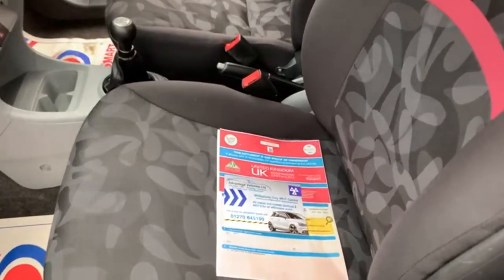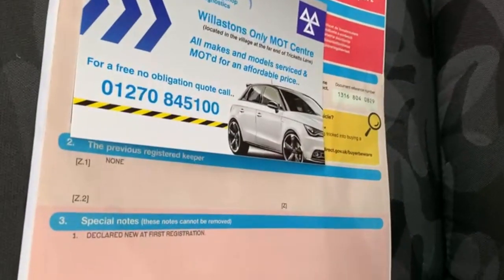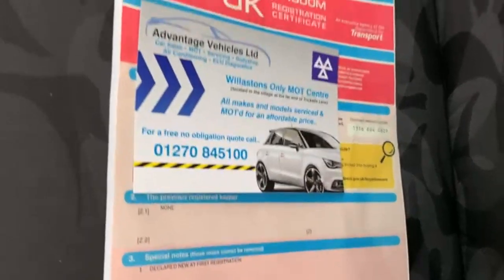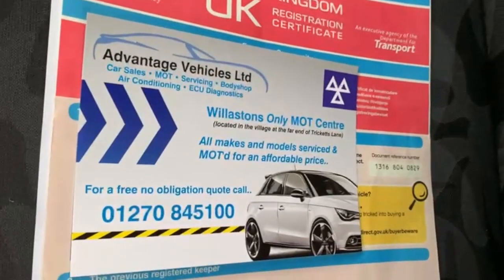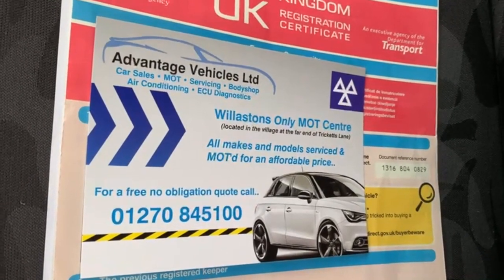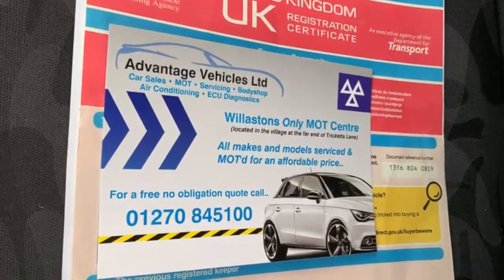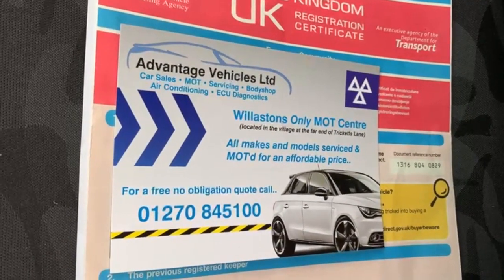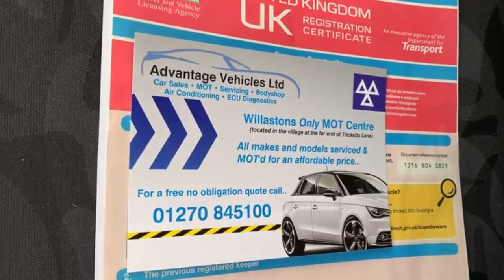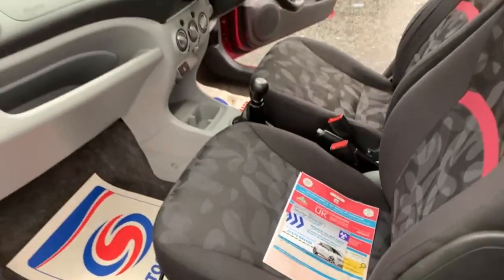Airbags are fitted to both the driver's and passenger seats. The V5 is present. The car has had one owner from new, which is a lady. The car comes with 12 months MOT from our own workshop MOT station. If there are any advisories on the MOT we do those as a matter of course, so it comes with a clean bill of health. It's fully serviced and the car comes with three months warranty, which can be used throughout the UK.